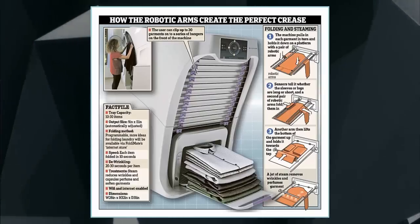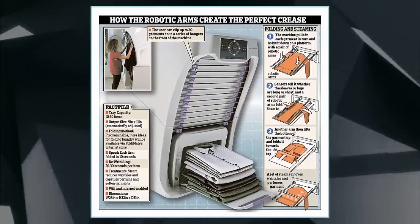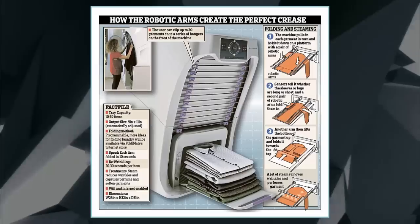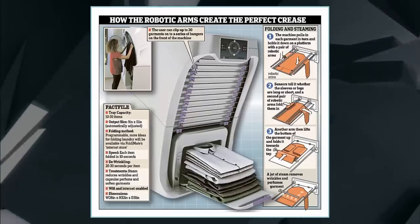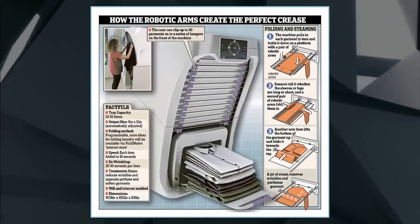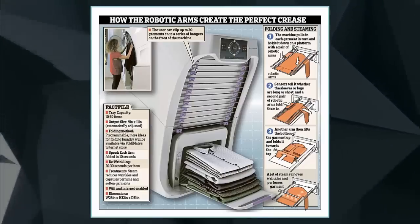Users simply clip their freshly washed garments to the integrated rack located on the outside of FoldyMate. Then, using the available buttons, indicate what type of clothing it is, such as a pair of pants or shirt. FoldyMate will sense the size, fabric thickness, and whether it is long sleeve or short sleeve, and adjust to fit those characteristics.